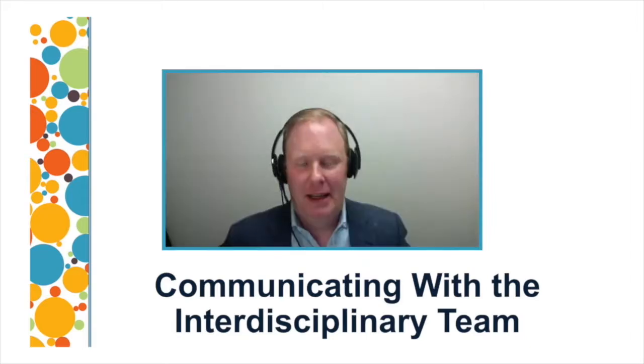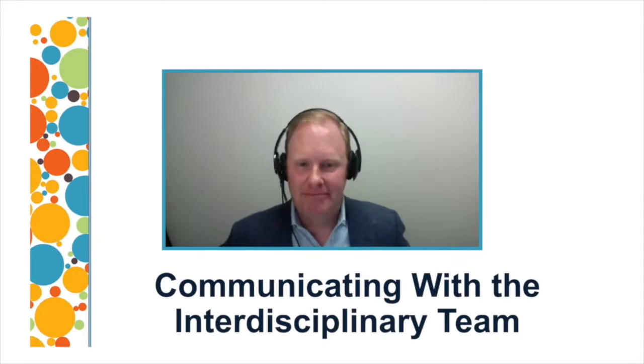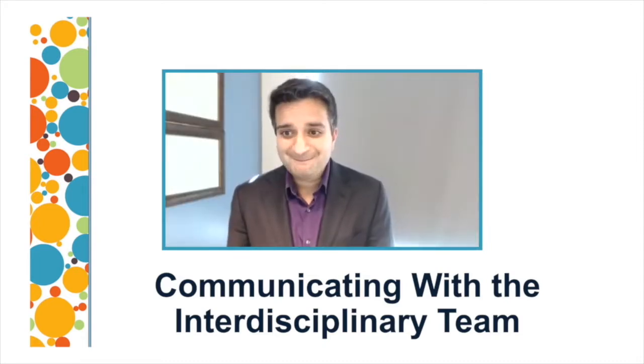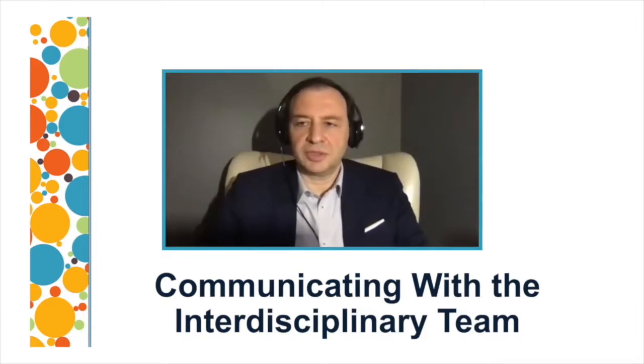Dr. Matt Gubins. My name is Matt Gubins. I'm at the University of California, San Francisco, and I'm a thoracic medical oncologist. And Dr. Momin Wahidi. Hi everyone, this is Momin Wahidi. I'm an interventional pulmonologist at Duke University.